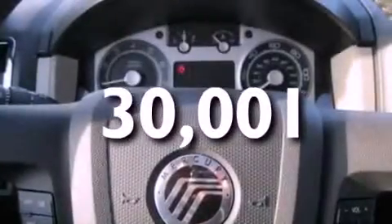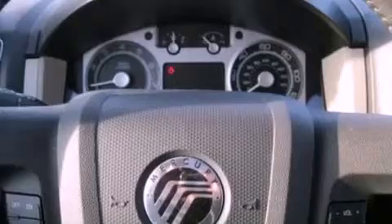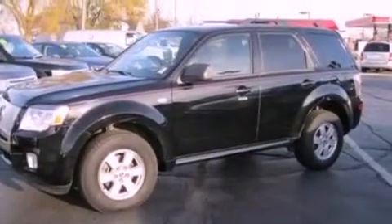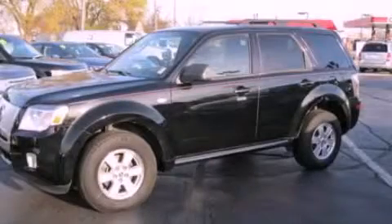With an EPA estimated rating of 28 miles per gallon on the highway, fuel efficiency is still high on the list of priorities. Call now to find out how you can own this breathtaking automobile.